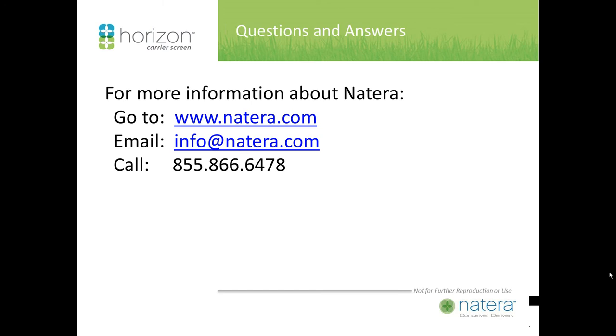Regarding Tay-Sachs in the Irish population: we have encountered a number of babies with Tay-Sachs in recent years who are all of Irish origin. At Einstein in Philadelphia, we are conducting a research study on Tay-Sachs in the Irish, trying to establish a carrier rate in individuals with three or more Irish grandparents. You can email us at irish@taysachs.org or visit the Albert Einstein Philadelphia website and search Tay-Sachs for contact information.